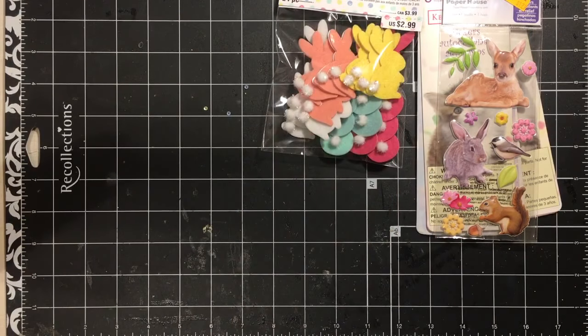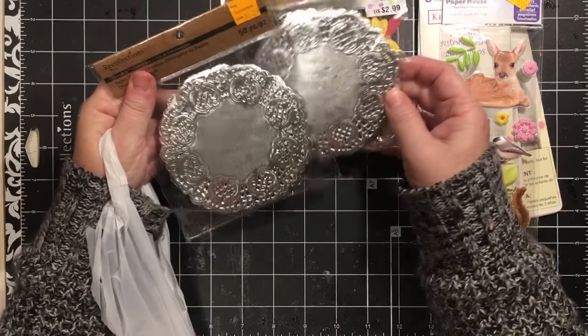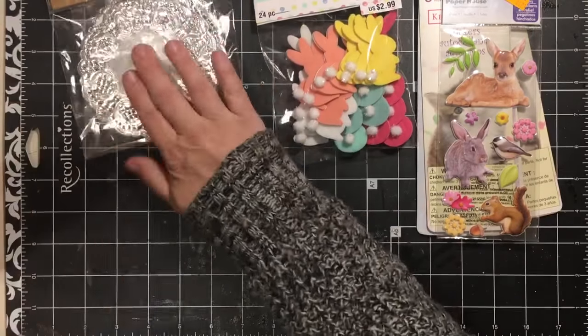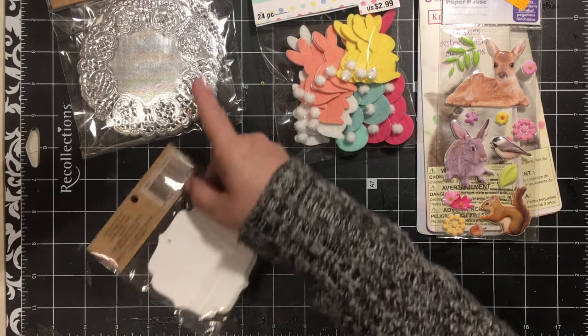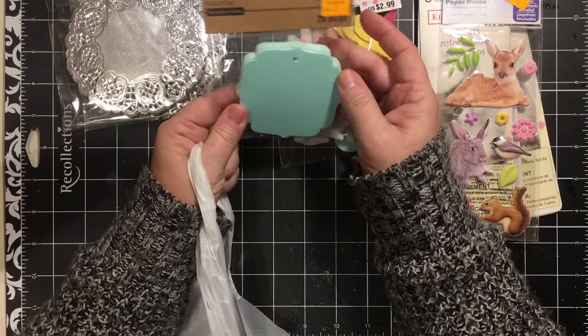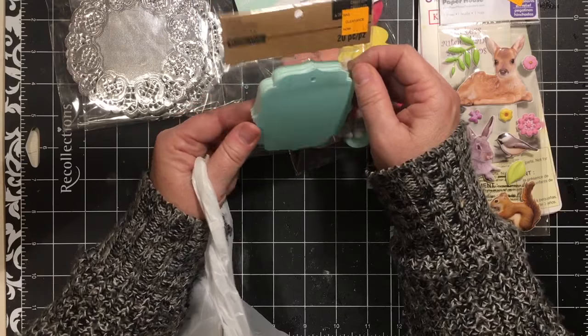These cute little bunnies — they were $1.29 for 50 of them. I'm a fan of purchasing doilies because I don't have to get all the stuff out of the holes. I like these — $1.49 and there's 20 of them in there, so that makes them about 8 cents a piece.